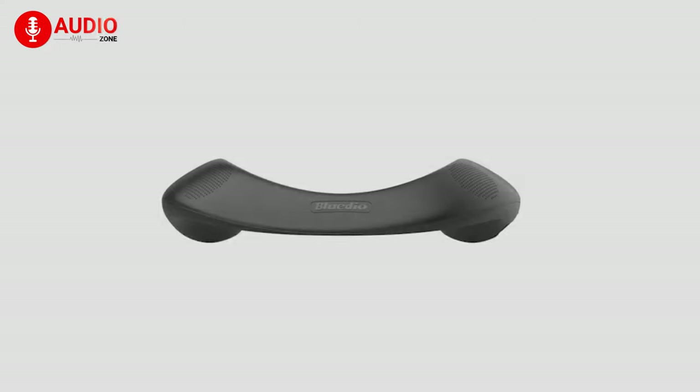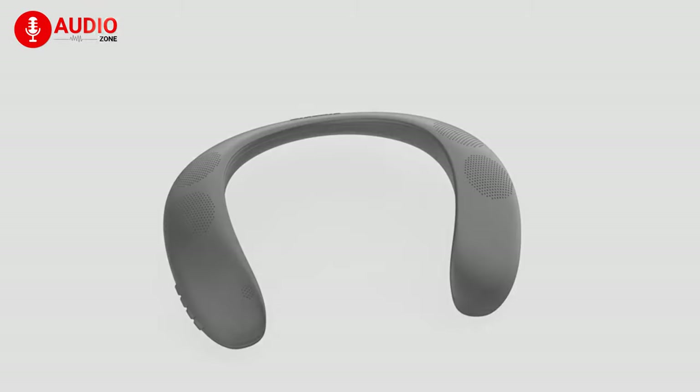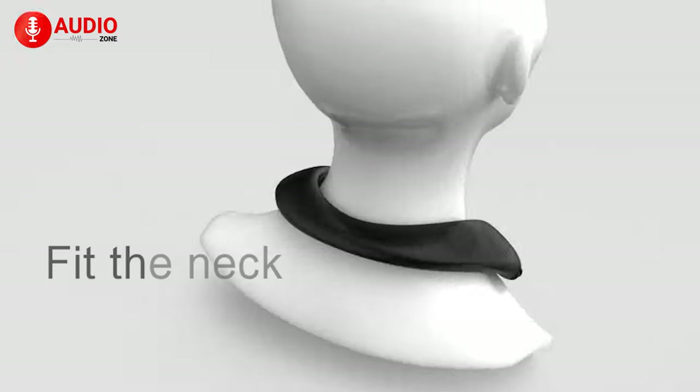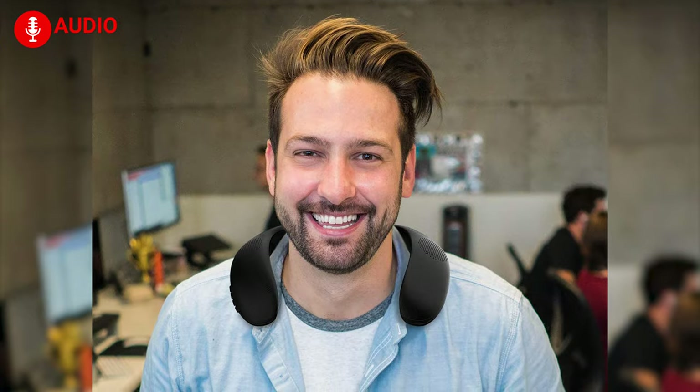Have you seen something like the BlueDio HS wireless speaker? Probably not. It's a speaker that fits perfectly around your neck and delivers music in a very convenient manner. The speaker is designed to deliver music right into your ears, so the people around you will not get disturbed if you're sitting on public transport.